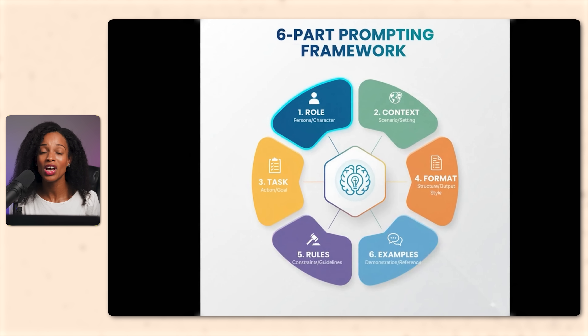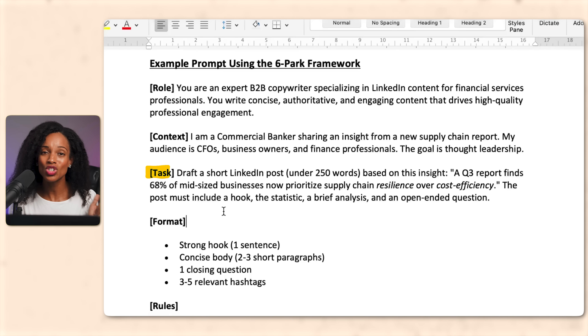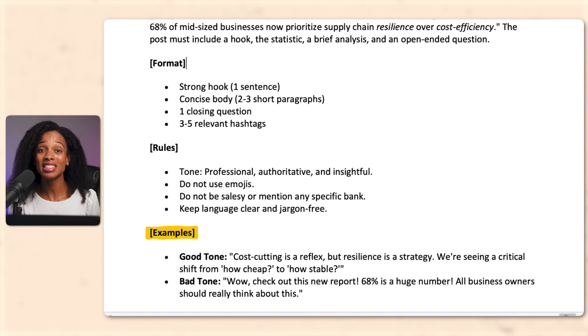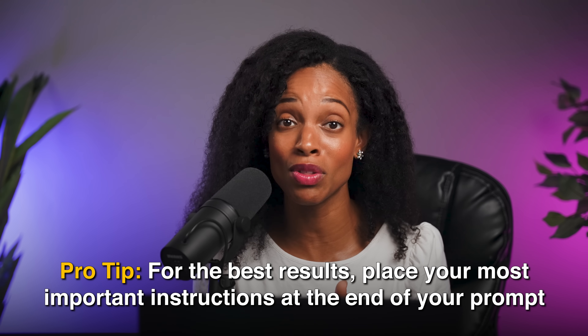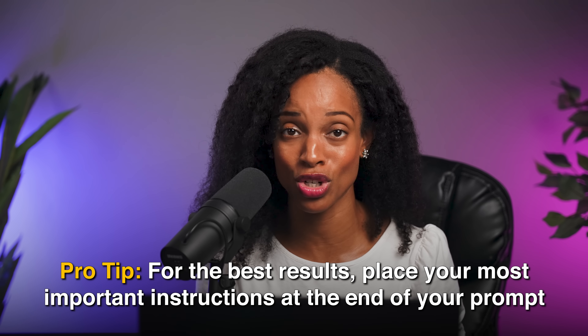The core idea is simple: you're giving AI a complete brief. Who should it be? What's the background? What's the job you want it to do? How should the output look? What are the hard rules? And what are the examples that guide the style? For example, when you want it to write like you, you need to give examples of what your writing style is like. Pro tip: put your most important information at the end of the prompt, because large language models typically put more weight on more recent information. The beginning is useful for context setting, but the end often has the strongest influence on the model's response.